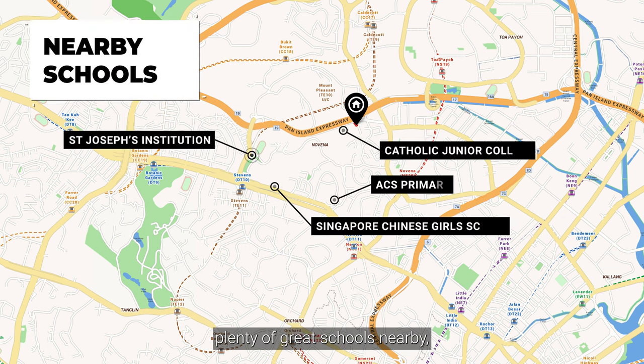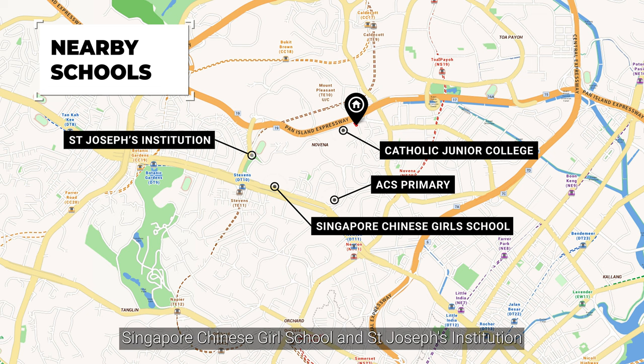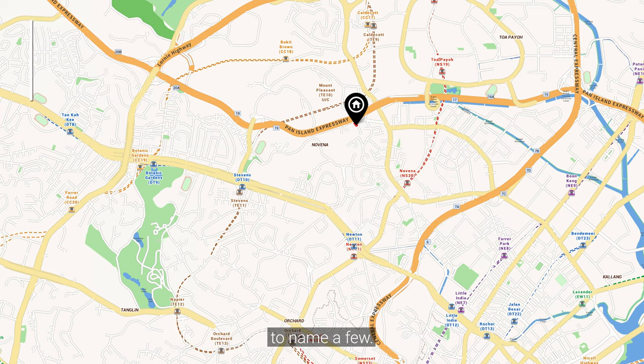Parents will also be pleased to find plenty of great schools nearby, like ACS Primary, Catholic JC, Singapore Chinese Girls' School, and St Joseph's Institution, to name a few.